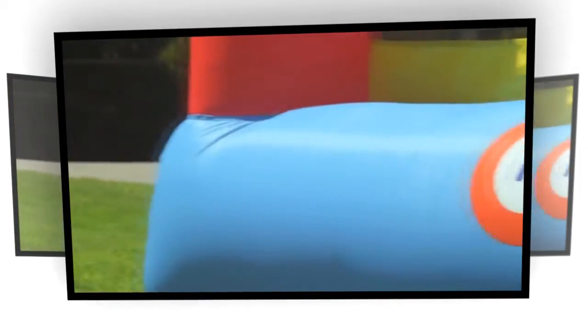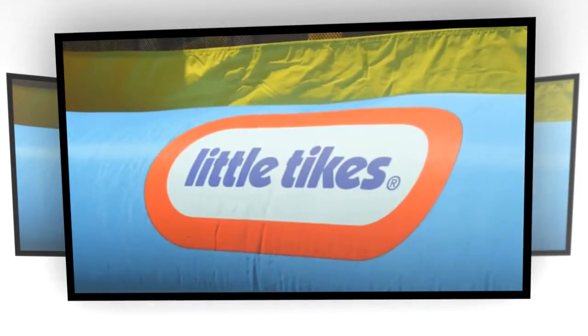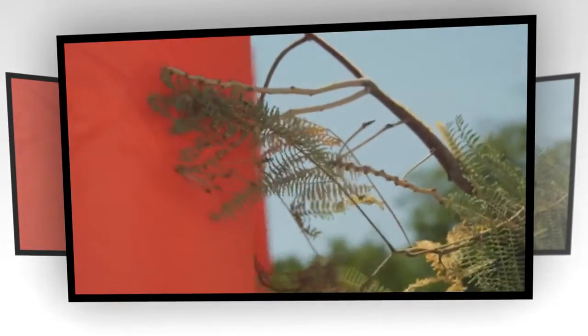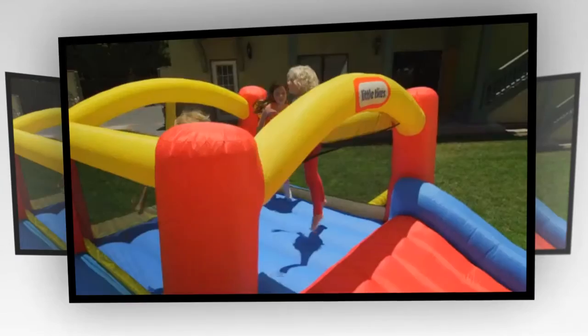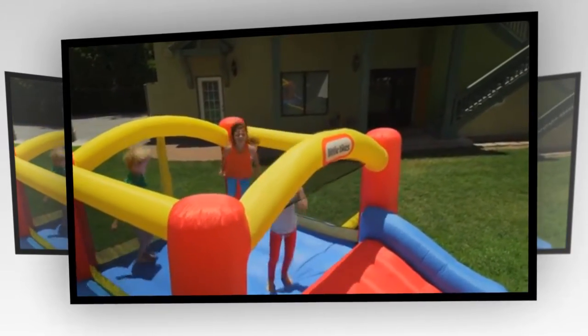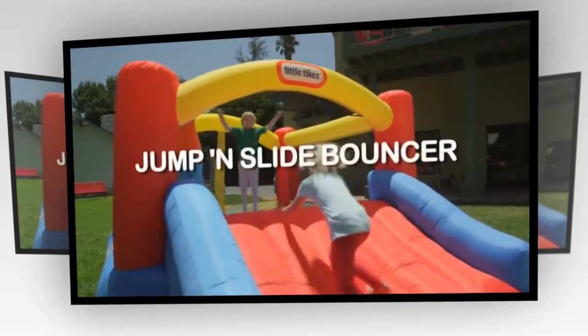They even pack up easily in their own carrying case. Be sure to look for this logo because Little Tikes has sturdy double-stitched seams, tough fabric that resists rips and tears, and high-pressure blowers for more bounce to the ounce so kids can play and stay active with Little Tikes Jump and Slide Bouncer.